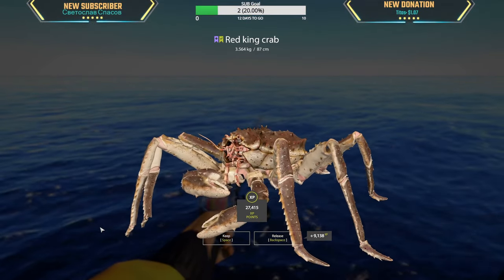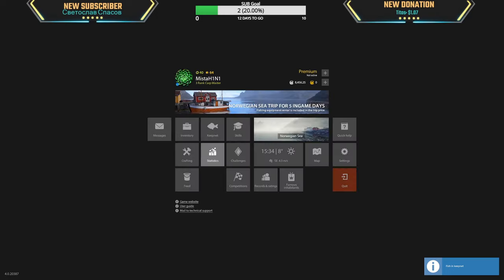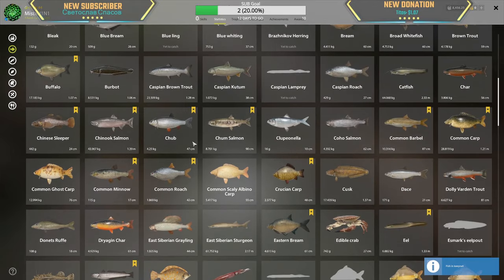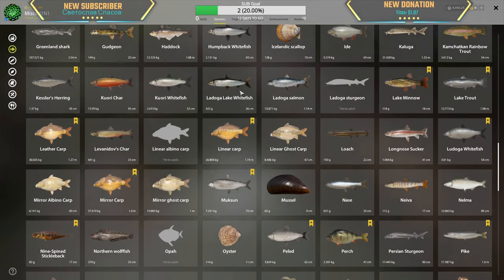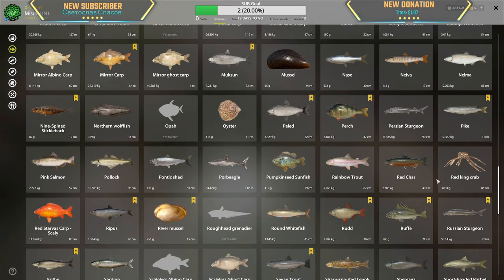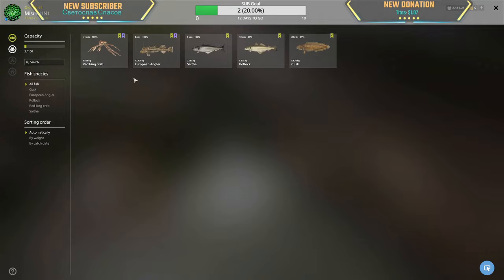3.564 kg red crab — that's the biggest crab yet! Oh my god! Red king crab, that has to be my biggest, right? 3.63... that is close to the biggest!